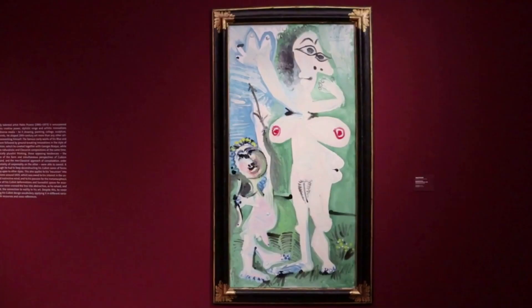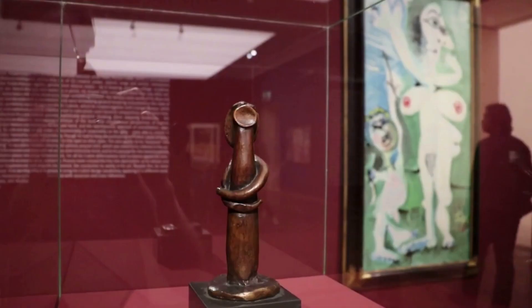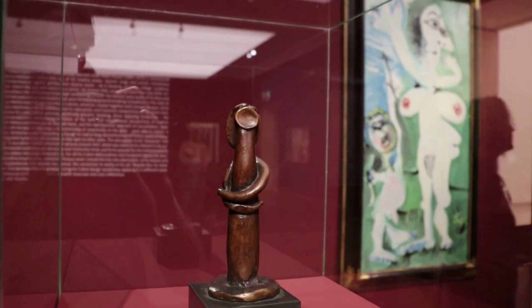This is a Standing Nude with Cupid, another later work created in 1968. And that is The Standing Woman, a work in bronze by Picasso.